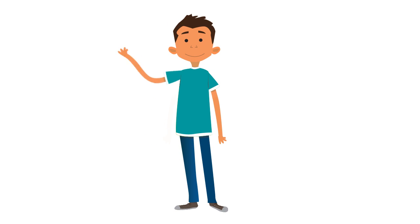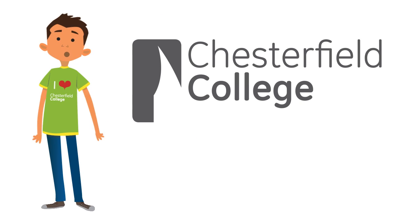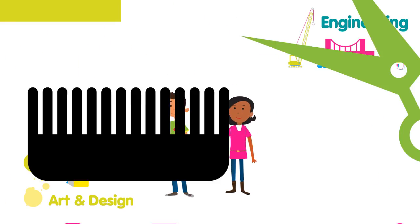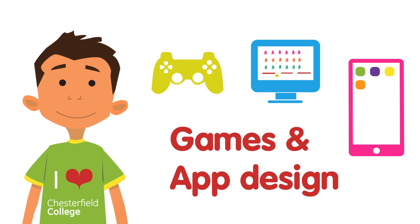This is George. George has just finished school and has decided he's going to go to Chesterfield College and continue his education. After seeing one of our guidance officers and having a look at all our courses on offer, he's decided he'd like to do an extended diploma in games and app design.